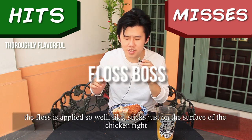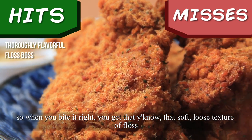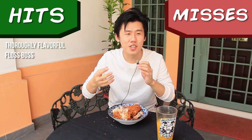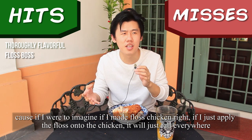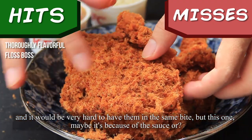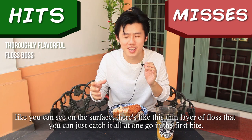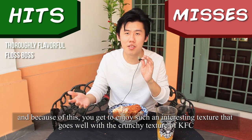Second hit: the floss. The floss is applied so well — it sticks just on the surface of the chicken. So when you bite it, you get that soft, loose texture of floss, and it does not fall off the chicken. Imagine if I were to make floss chicken and just apply the floss onto the chicken — it would just fall everywhere, and it would be very hard to have them in the same bite. But this one, maybe because of the sauce, is sticking so neatly. You can see on the surface there's a thin layer of floss that you can catch all at one go in the first bite. Because of this, you get to enjoy such an interesting texture that goes well with the crunchy texture of KFC.